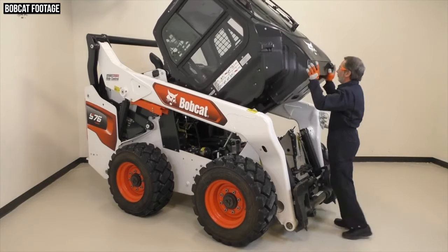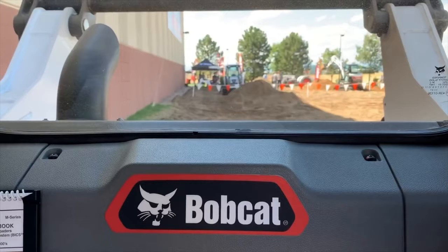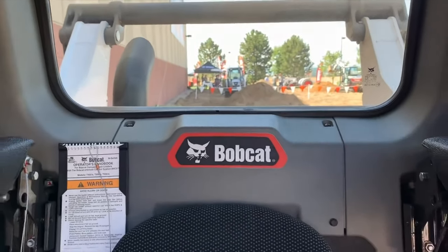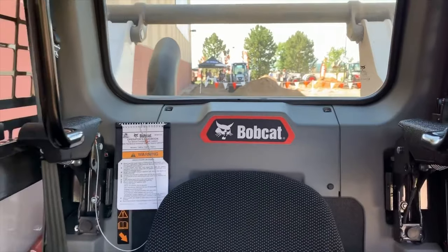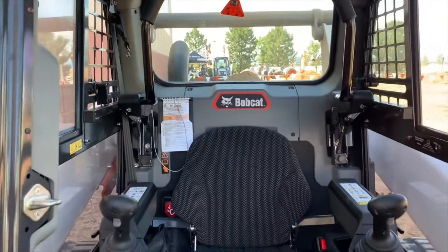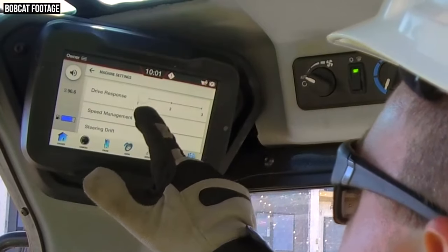Because it's a one-piece design, whenever it comes time to service or make repairs, the whole cab rotates out of the way for easier service access. This new cab is also larger than before, and you'll find keyless start as a standard feature, a heated air ride seat, a Bluetooth audio system, and a five-inch standard display or the new optional seven-inch Bobcat touch display.